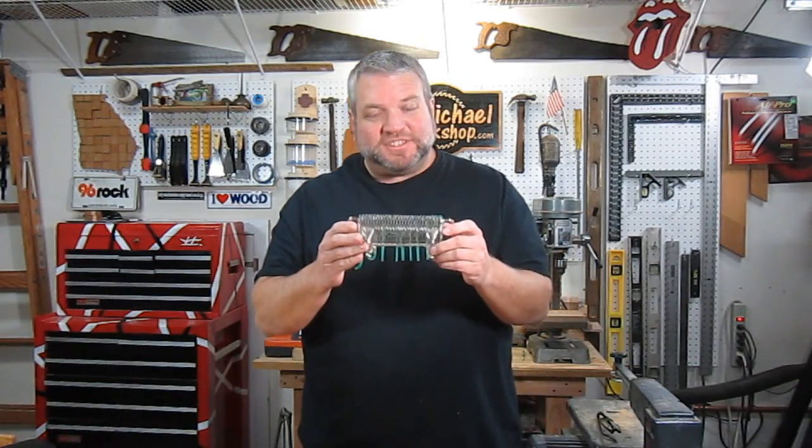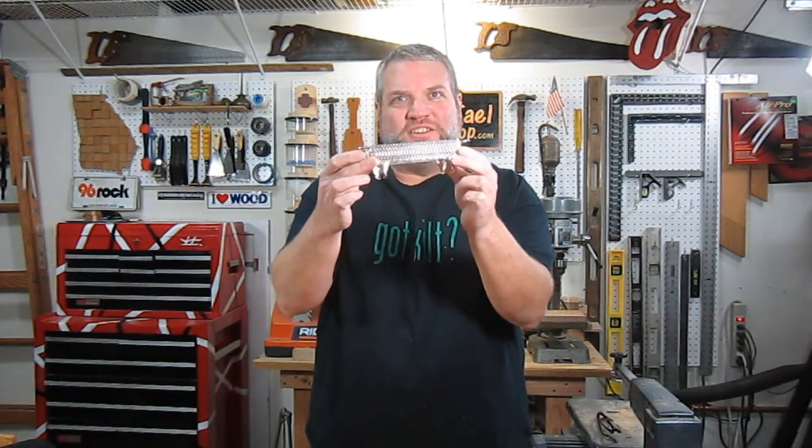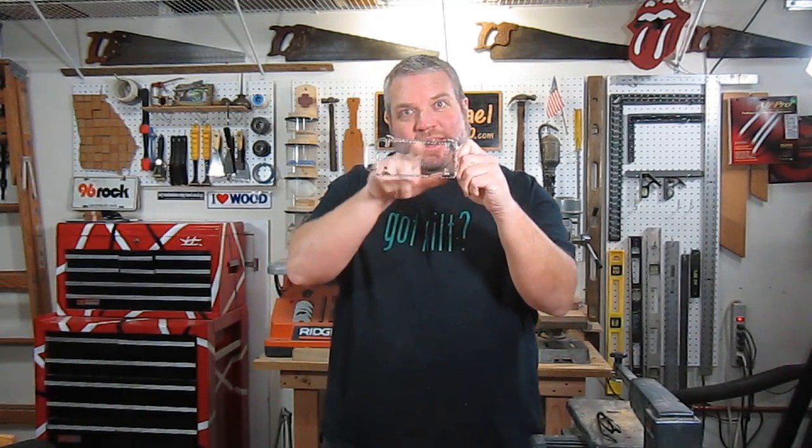Hey everybody! I'd like to kick off today's project with a little game of 'what is it?' I'm wondering if any of you out there know what this little thing is. It's silver plated, it's got two handles, and four feet, and there's no bottom in it.